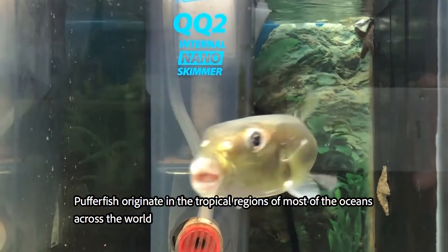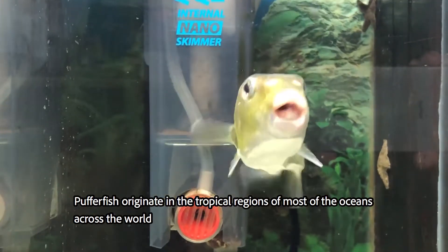Origin. Pufferfish originate in the tropical regions of most of the oceans across the world.